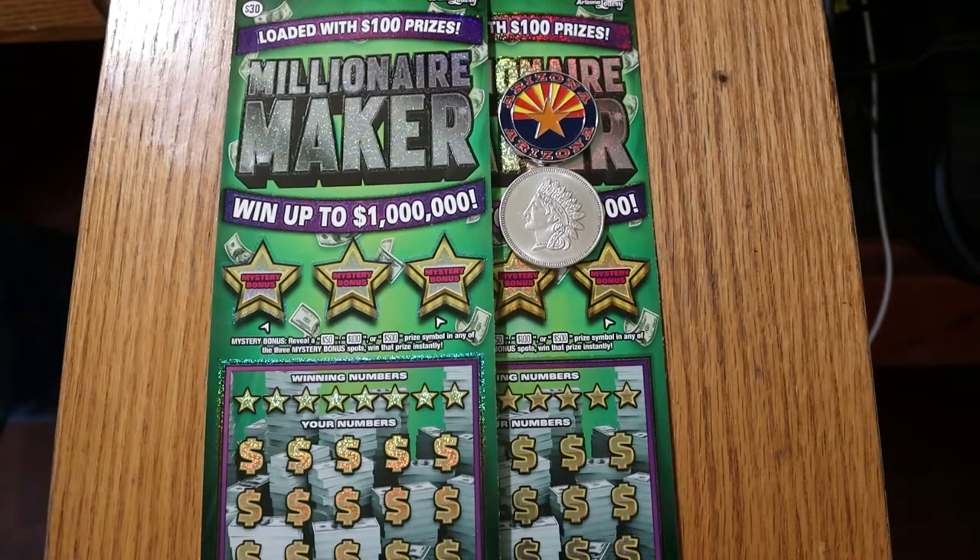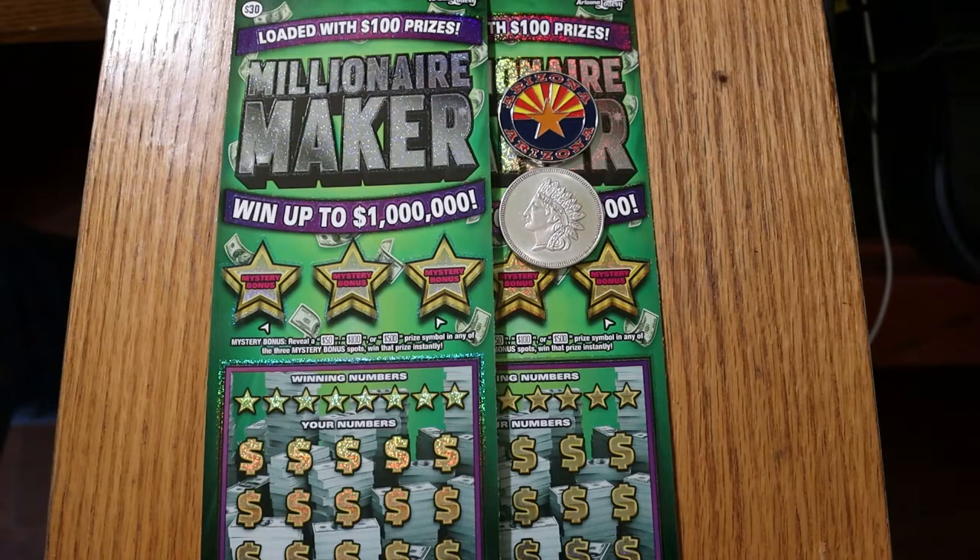What's up, YouTube? AZ Scratchers here with another little session. Today we're going to do two big boy tickets, the Millionaire Maker $30 ones.